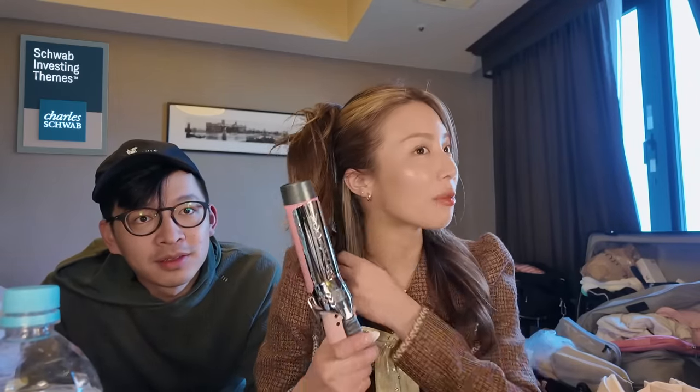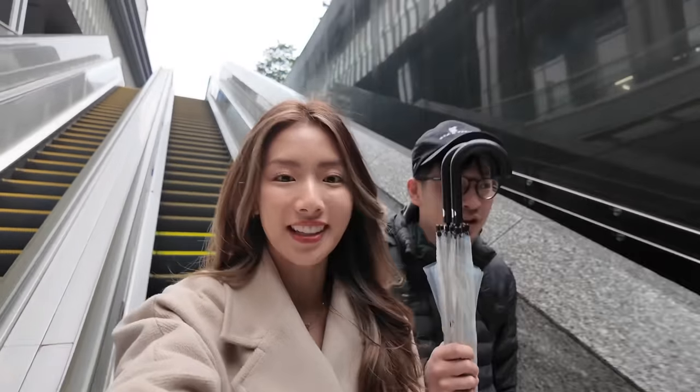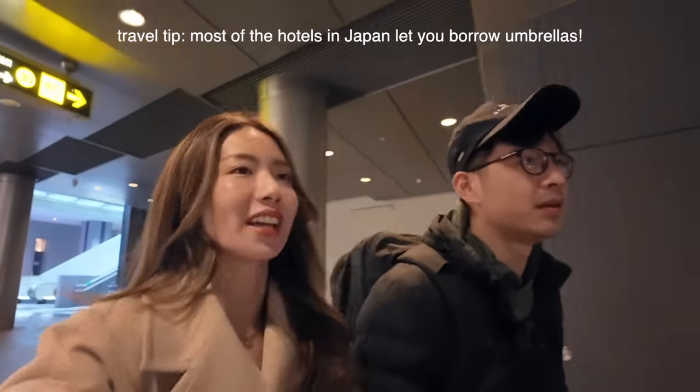We're going to do a lot of eating and we might do a little bit of shopping. We're currently on our way to go eat breakfast. It's raining a lot today so we've got two umbrellas. Most of the hotels here you can borrow umbrellas from them and they're very nice about it, so we don't have to go to the store and buy them.